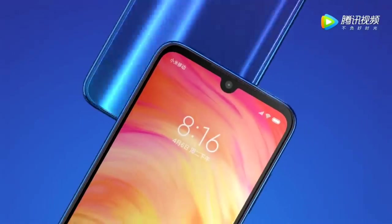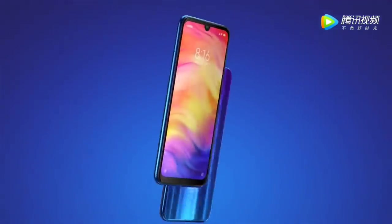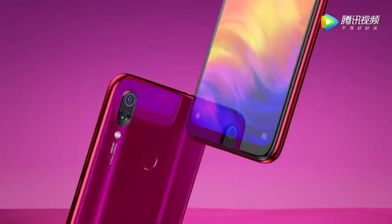Hey, what's up guys, welcome to my channel. I am back with a new video. The Redmi Note 7 Pro marks Redmi's rebirth after a four-year long dominance in the affordable smartphone segment, and the company continues...